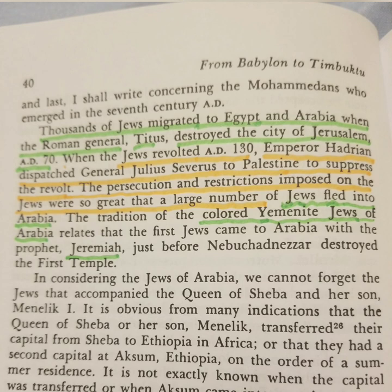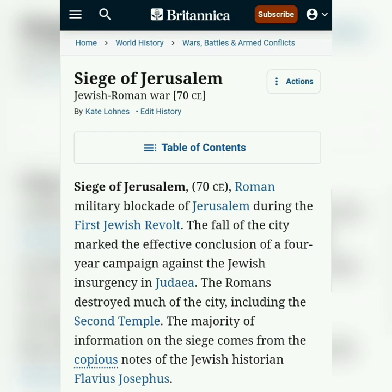If we skip down the line, we see that the Roman persecution and restrictions imposed on the Jews were so great that a large number of Jews fled into Arabia. Our second witness comes from the Britannica, siege of Jerusalem in 70 AD, Roman military blockade of Jerusalem during the first Jewish revolt.